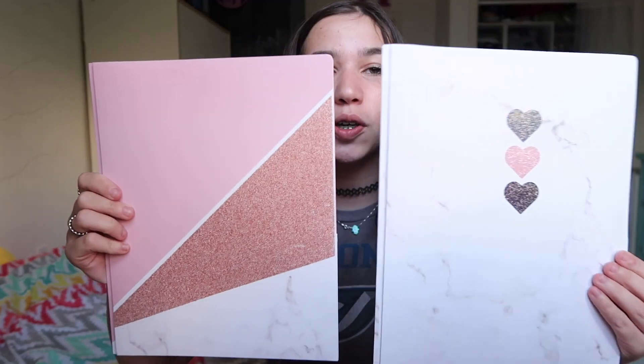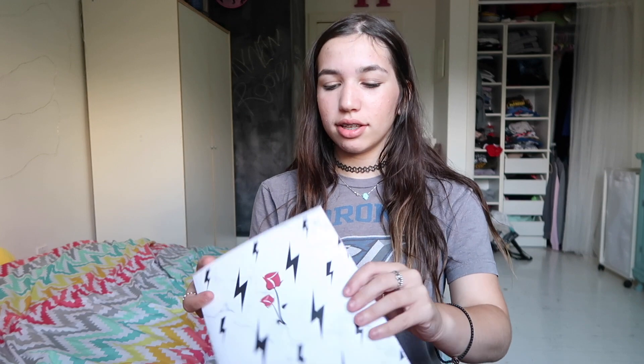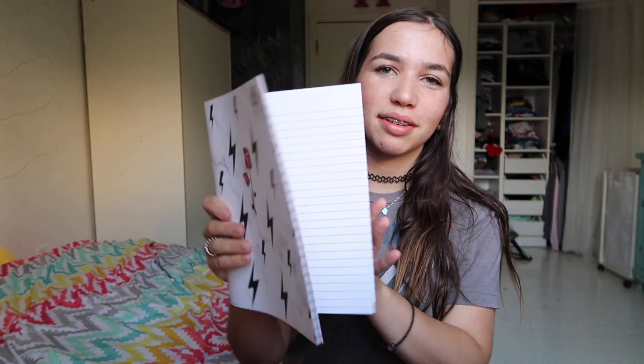The next thing I ordered from their store is these portfolio things — I don't know exactly what they're called. I always use them as a homework folder. It comes with two of Lauren's designs and one of Johnny's, and I love them both. The last thing I ordered from Johnny and Lauren is Johnny's — it was called, like, a stitch — I think it was an add-on if you spend a certain amount of money, and it's just a really cute notebook. I'm going to use it like a journal or something. So yeah, that's all I ordered from Johnny and Lauren's school supplies.